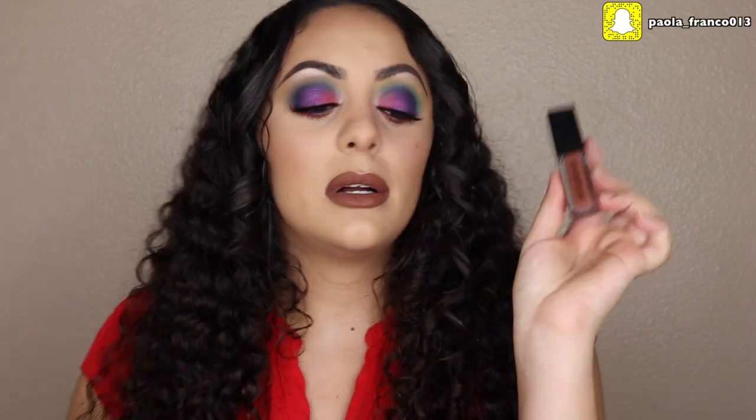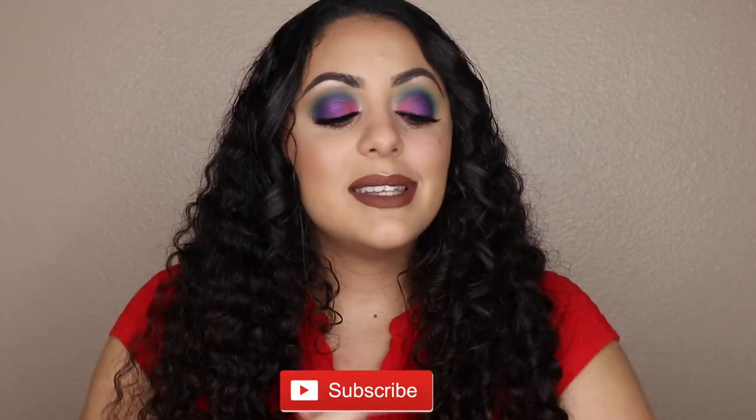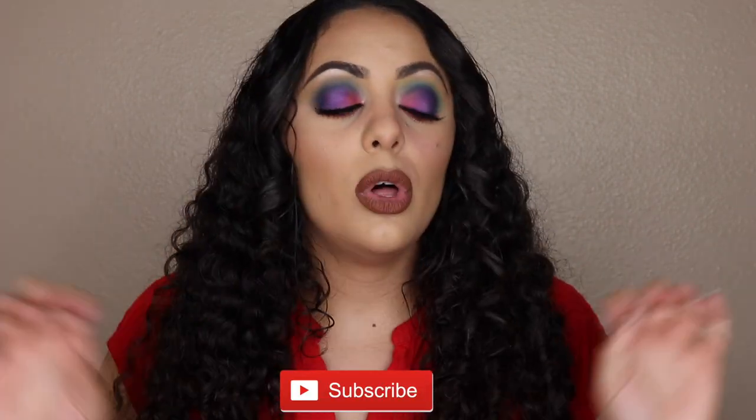Lastly I got the Smashbox Stay All Day Always On Liquid Lipstick in the shade Deep Thoughts, which is just literally one of the best liquid lipsticks ever. If you want to watch the review on all of those products as well as my thoughts on them, keep watching. If you're not part of the family yet, definitely subscribe to my channel before you leave.